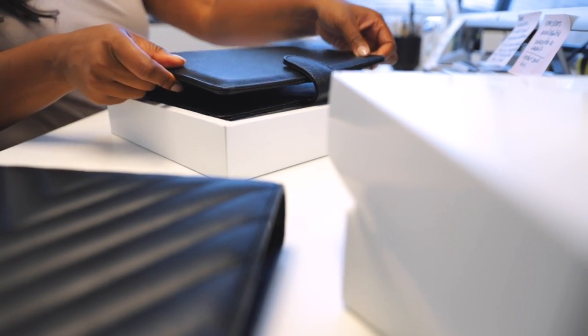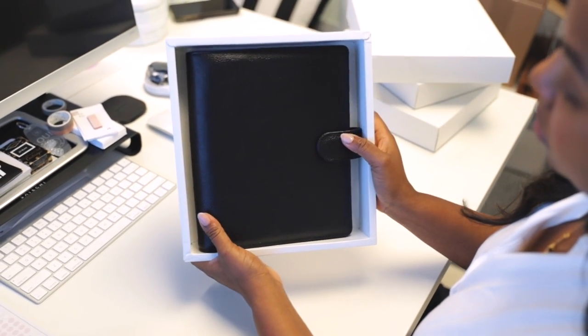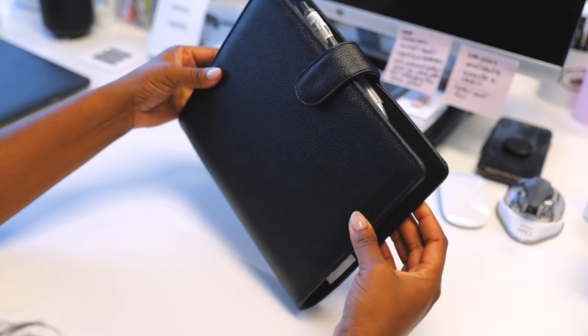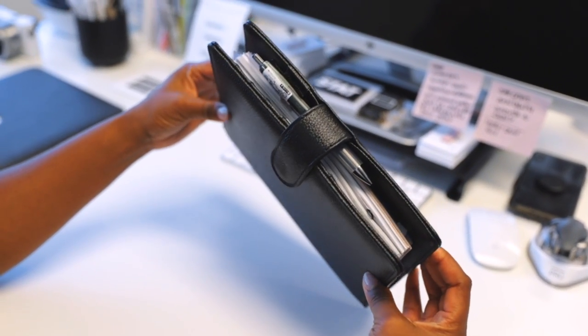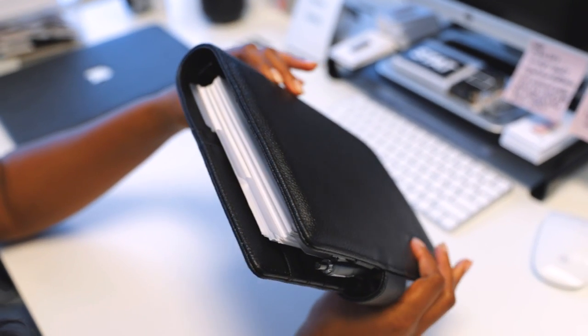Here is the personal size box, and here is the box that your A5 planner would come in. I've been using this one for the past few months and I have fallen in love with this planner specifically because I think a lot of you loved the Safiana leather — because you didn't have to really think about it, you could kind of toss it around without worrying about it getting scratched.